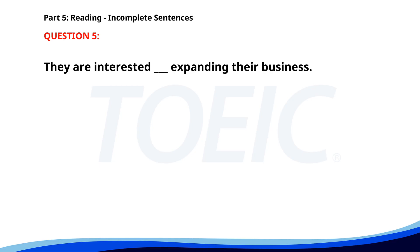Number five. They are interested ___ expanding their business. A. At. B. To. C. In. D. For. The correct answer is C: In.